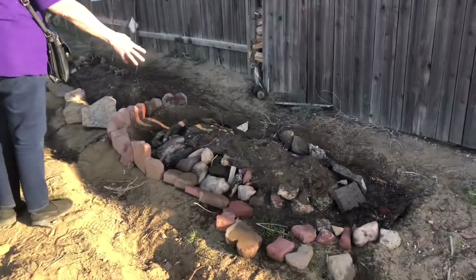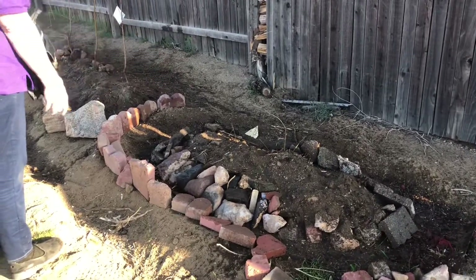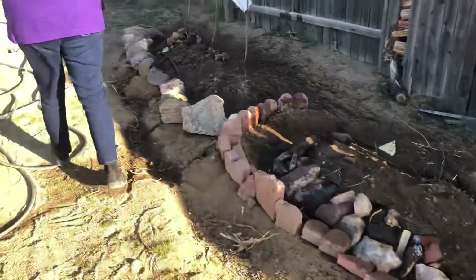Over here I've got some blackberries and I'm trying to do the moat-like thing. The wind knocked over some of my bricks, but it's a work in progress.